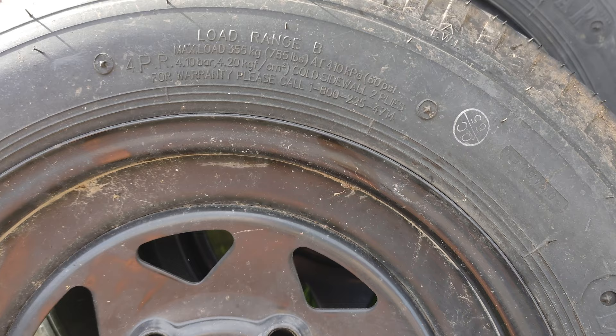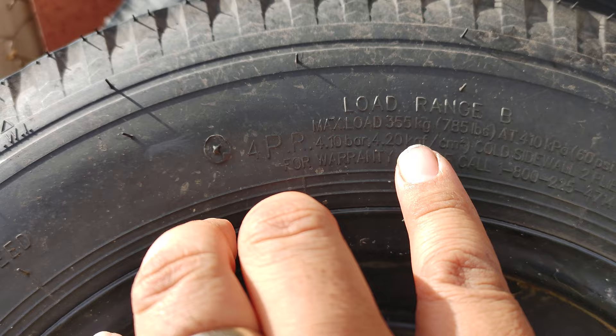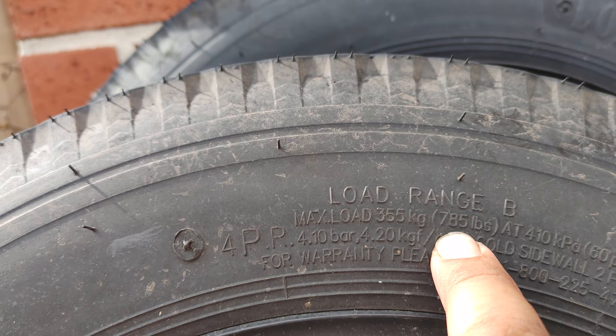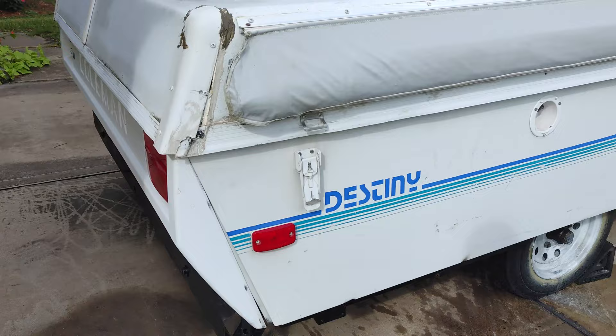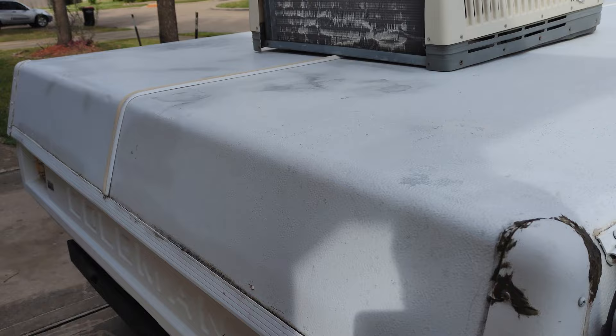They say that trailer tires usually last only five years. The load rating for this tire is 355 kilograms or 785 pounds, so two tires is around 1,400–1,500 pounds — and that is the dry weight of the pop-up camper.